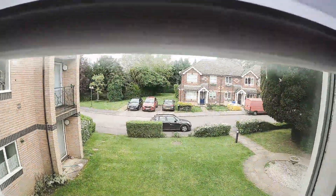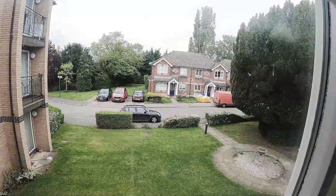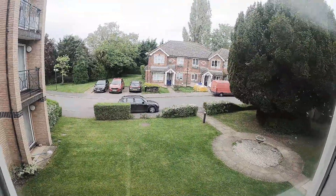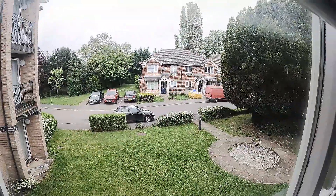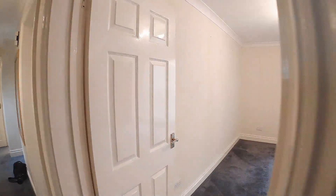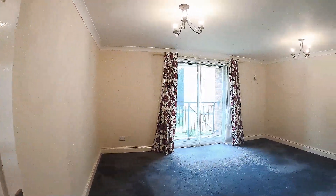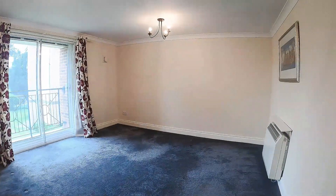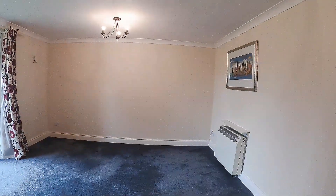The bedrooms on this side — I'll just change the aspect. Overlooking the communal grounds, which are always very nicely maintained. So that's looking to the north. And the lounge pretty much looks to the south — lounge dining room, again very nice size.